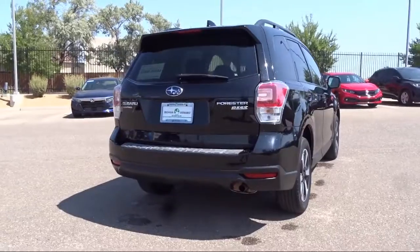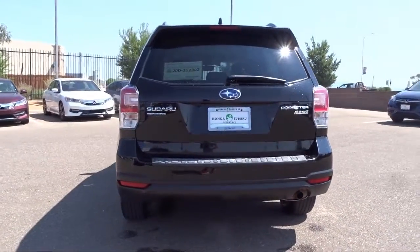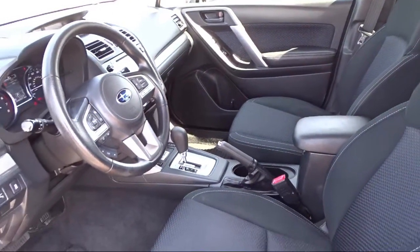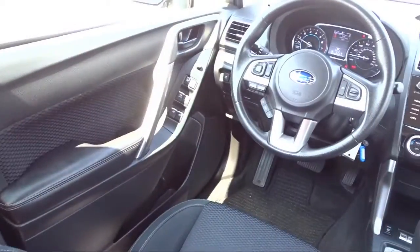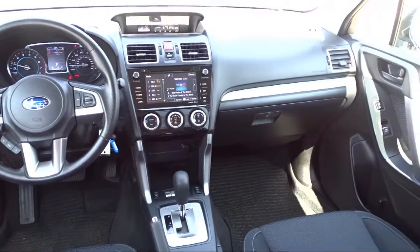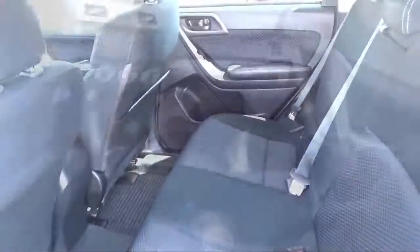At Honda of Santa Fe, every pre-owned vehicle at our dealership is thoroughly inspected and tested to ensure great performance and full satisfaction. We have gained a great reputation for offering some of the best quality pre-owned vehicles in the area. We have a friendly and knowledgeable team here to serve you, and we believe that the car buying experience should be as stress-free as possible. Come in today and let us show you our dedication to quality service. We're located at 7511 Sirius Road in Santa Fe.